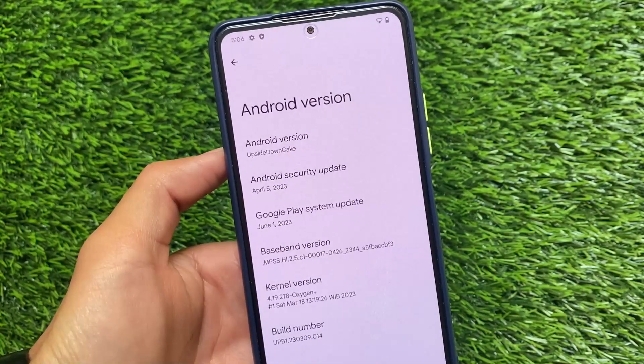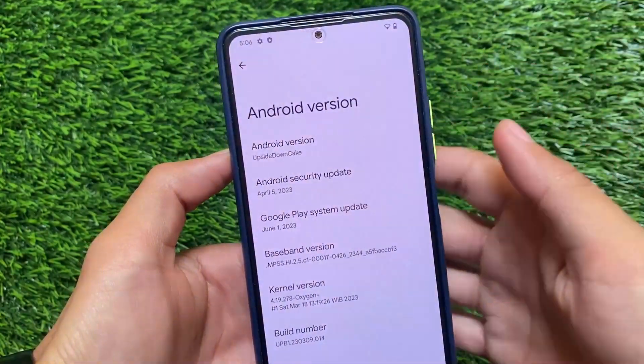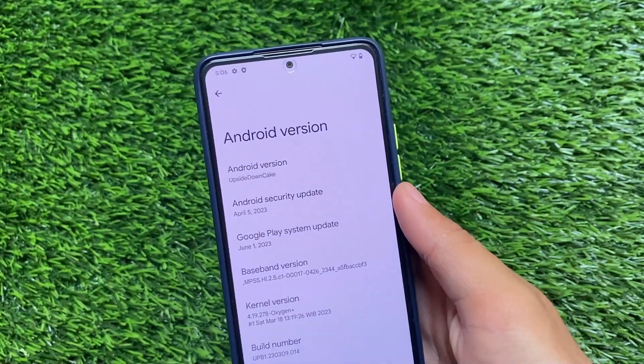The first change, as expected, is the April security patch.